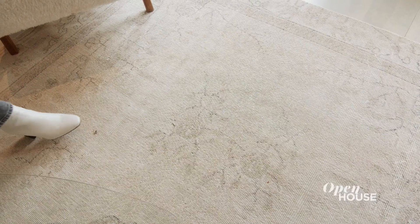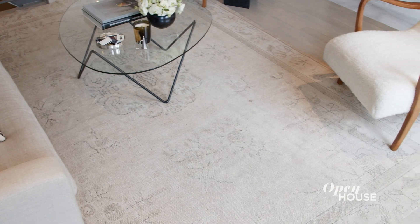One of my other favorite pieces in our living room is our vintage Ushak rug. They're made of 100% wool, very durable, and come in a beautiful range of colors and patterns.